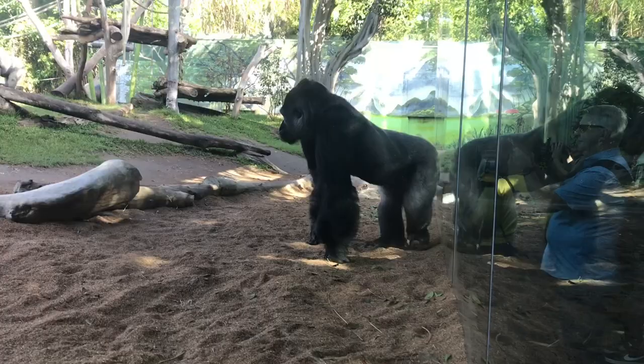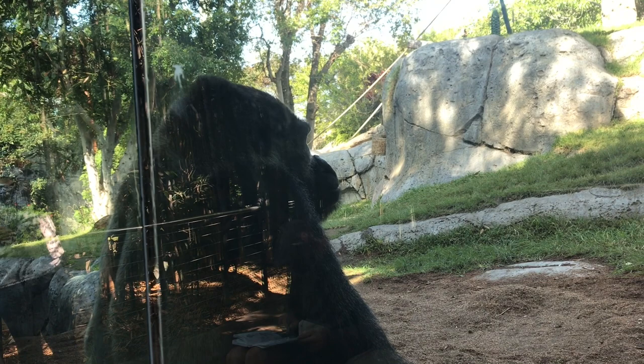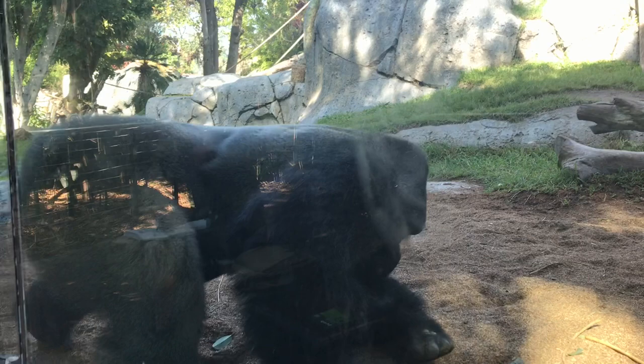Of all the primates, which include us humans, gorillas are the largest. Adult male gorillas can stand upright as high as 6 feet in height and typically weigh 300 to 450 pounds. The heaviest wild gorilla on record weighed in at almost 600 pounds. Despite their size, gorillas are normally peaceful, gentle animals. They live in family groups led by a dominant silverback male.